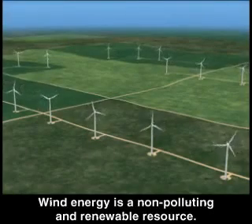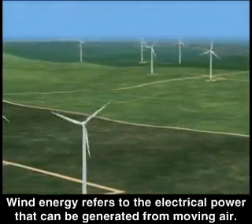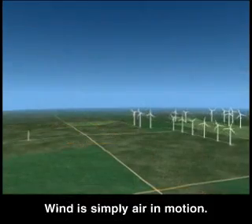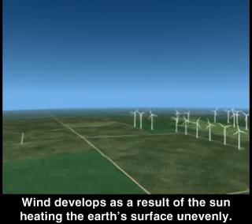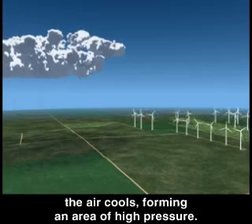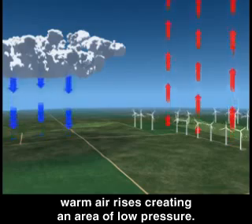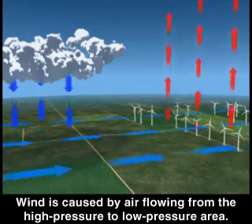Wind energy is a non-polluting and renewable resource. Wind energy refers to the electrical power that can be generated from moving air. The more constant the wind speed, the more electricity that can be generated from it. Wind is simply air in motion, and develops as a result of the sun heating the earth's surface unevenly. When a cloud blocks the sun from heating the land beneath it, the air cools, forming an area of high pressure. As the sun heats another land area, warm air rises, creating an area of low pressure. Wind is caused by air flowing from the high pressure to the low pressure area.